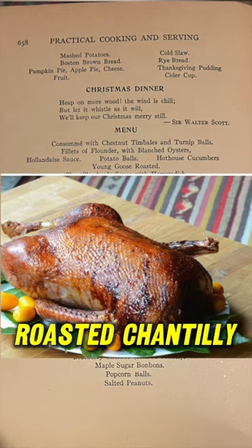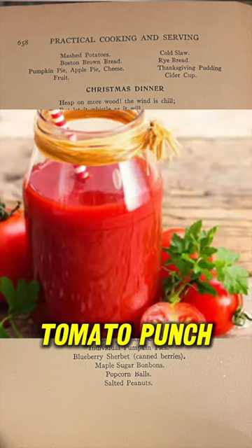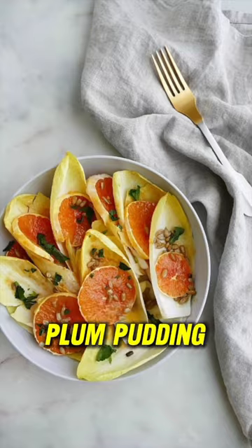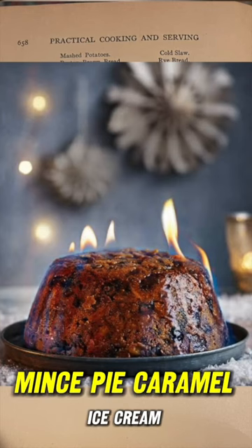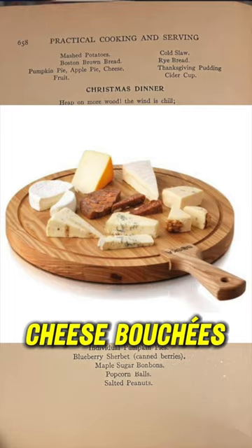Young goose roasted, chantilly applesauce with horseradish, celery with brown sauce, tomato punch — ew — roast duck, orange and endive salad, plum pudding, brandy sauce, mince pie, caramel ice cream, black coffee, cheese bouchers.